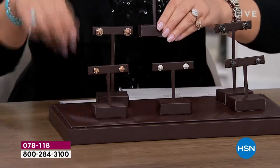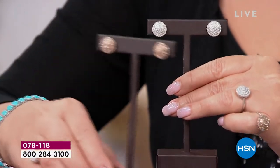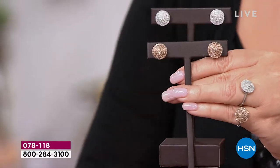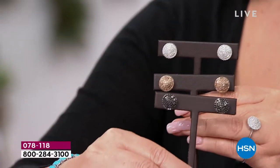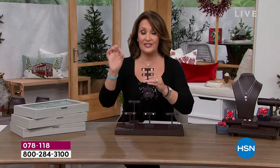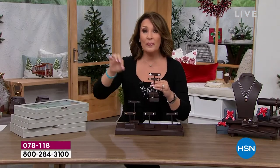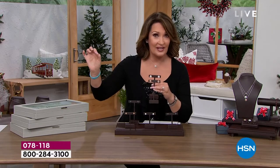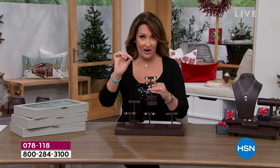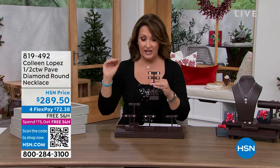I'm going to hold them up so you can get a better look. There's the white — huge one carat. There's the champagne — huge one carat studs — and then there's the black. We'll also be offering a matching pendant tonight in a half carat size. The pendant is $289 for the half carat diamond pendant.